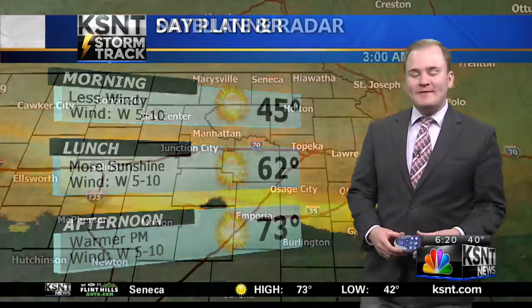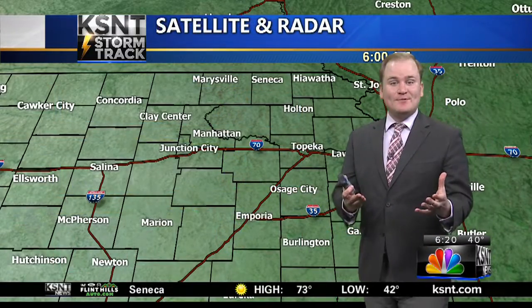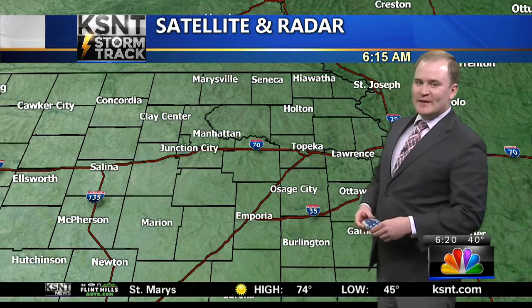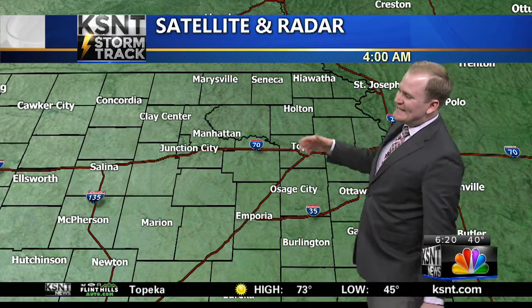Now I want to take you back to yesterday — we were 10 degrees cooler than our average. That average high temperature is 65, and we only saw highs in the mid to upper 50s yesterday. Well today, almost 10 degrees above the average. In terms of afternoon temperatures, that's a 20 degree temperature swing. So that roller coaster ride of temperatures here in late October continues.